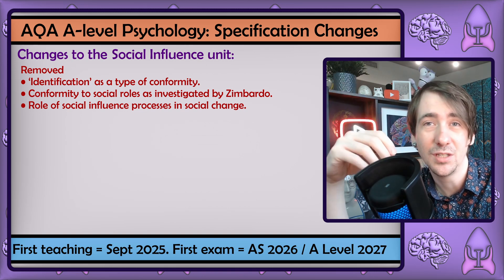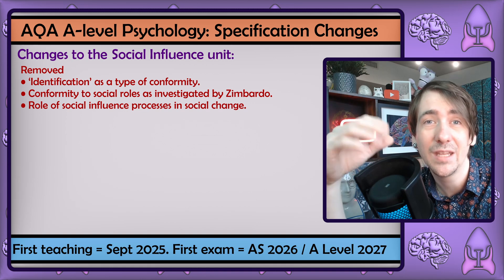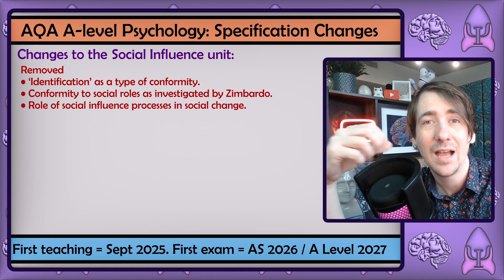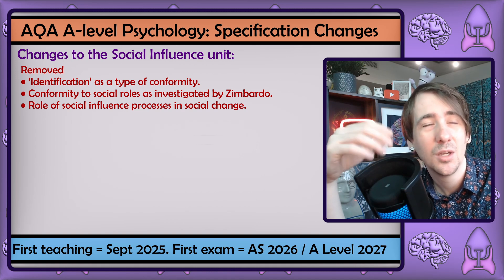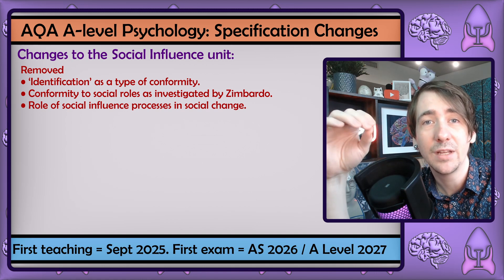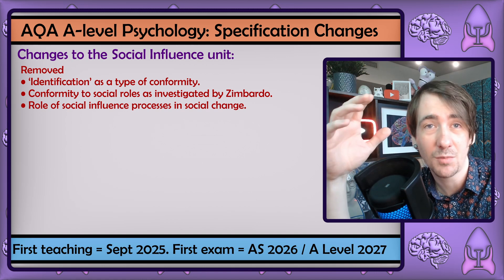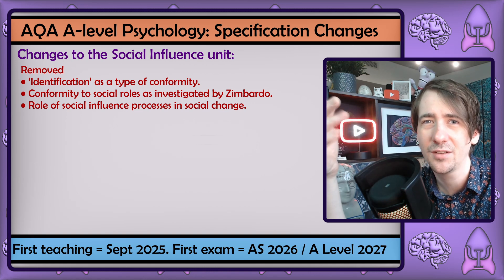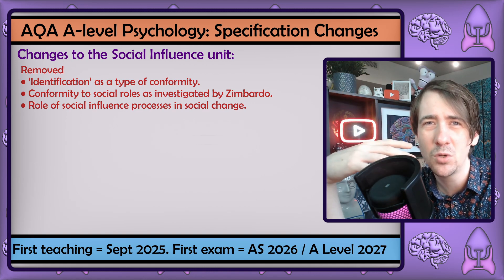I know a lot of teachers will disagree with me, and that's fine. I really enjoyed teaching it, I have loads of resources for it, it's dramatic, and I've even shown the film adaptation as my end-of-term Christmas movie. But on reflection, I really think it's the right bit to cut. Cutting the role of social influence processes in social change is a smart move too — you effectively end up rewording minority influence into a larger context, so students are not missing out on much.